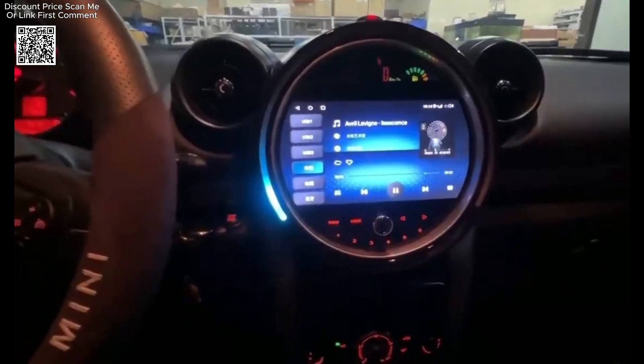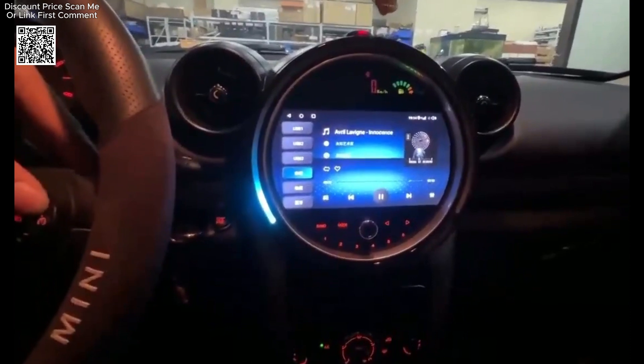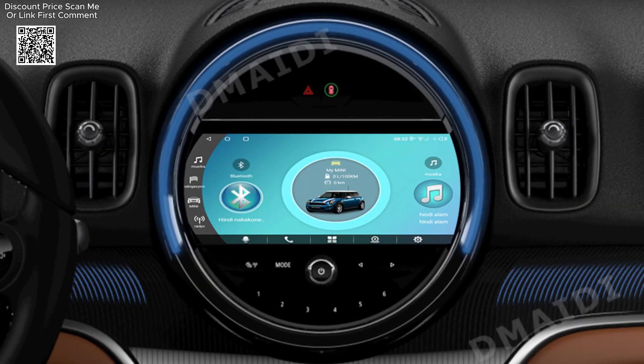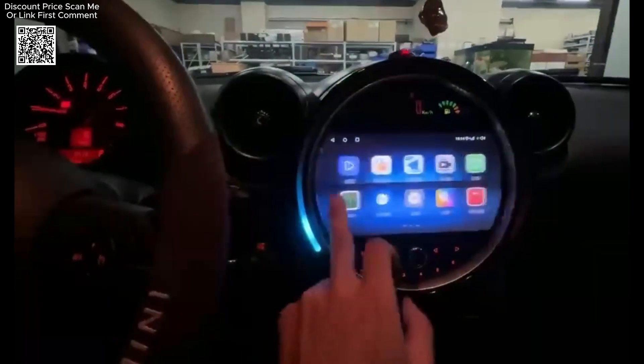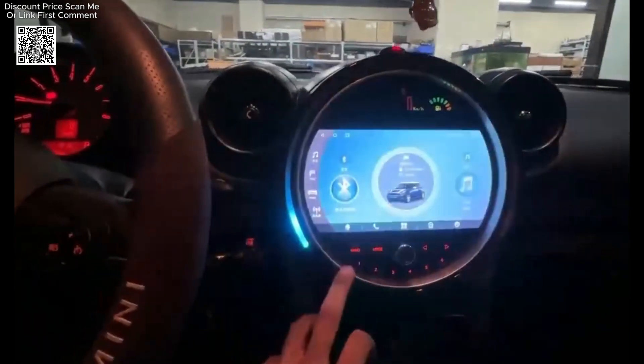Connectivity is a significant feature of this Multimedia Player. It supports built-in Bluetooth for hands-free phone calls and music streaming, along with Wi-Fi and 4G LTE hotspot support for internet browsing or downloading apps while on the go. Additionally, the built-in CarPlay and Android Auto functions allow seamless integration with your smartphone, enabling access to apps, calls, messages, and media through the car's interface.